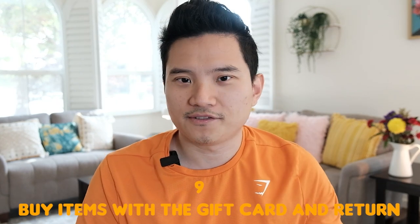Number nine: buy an item with the gift card and then return it. Go to a physical store and purchase an item using the gift card. Once you've bought the item, return to the store and ask for a refund in cash or check, telling them you no longer have the gift card. They may have no option but to give you cash or a check. Potential pitfalls: the store may ban you if you have multiple returns, and you should read their return policy before purchasing the item.